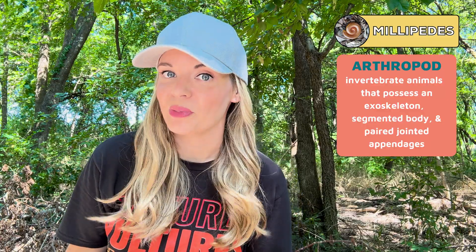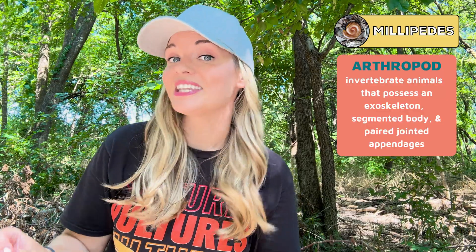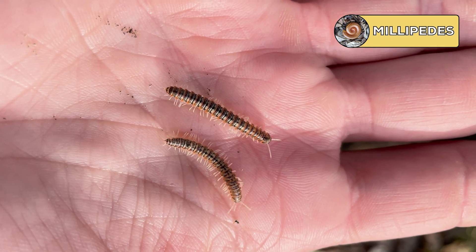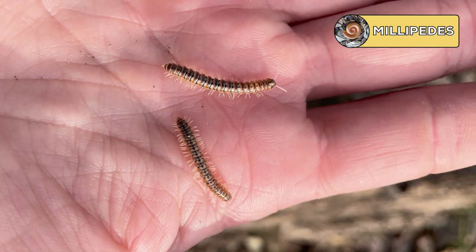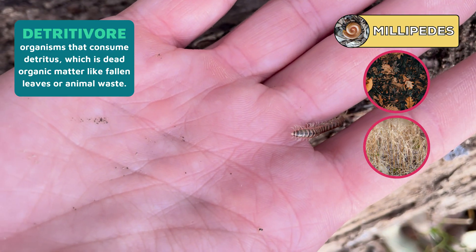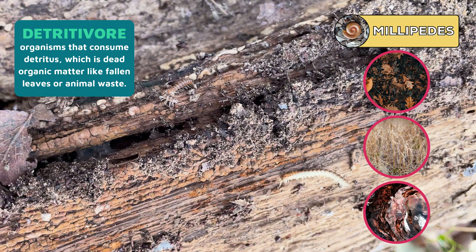Millipedes are arthropods known for their long thin bodies with many tiny legs. Like other arthropods, millipedes shed their outer covering as they grow — and once this happens, they turn around and eat it. Millipedes prefer areas with moisture, like under mulch, dead leaves, or rotting logs. They are detritivores, feeding on decomposing leaves, rotting plant material, and decaying wood particles.